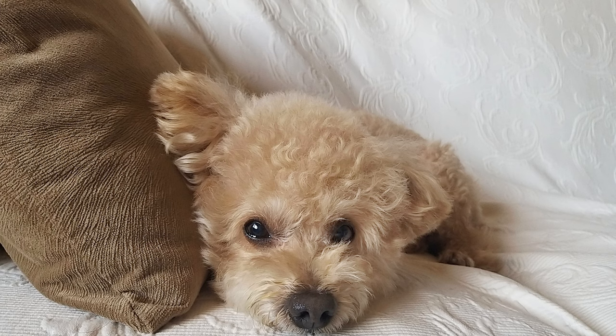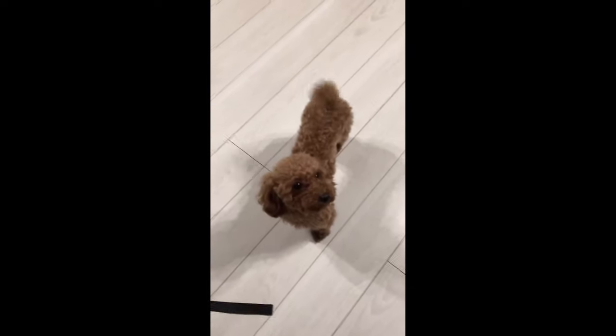Shaggy individuals do not shed, and the fur of pets is devoid of a specific smell. Therefore, the miniature poodle can safely be kept by people who suffer from severe allergies to animal hair.